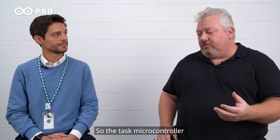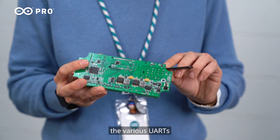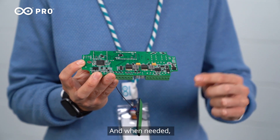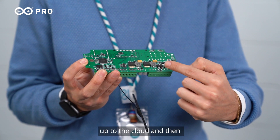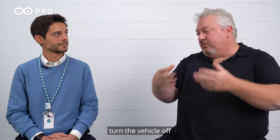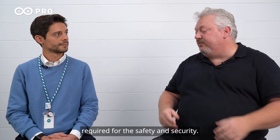So the task microcontroller will then talk to the various GPIOs and the various UARTs that have all the different sensors we have connected, do a lot of processing, and when needed it would send information via the network component up to the cloud, and would also receive messages that may say turn the vehicle off or do some specific actions required for safety and security.